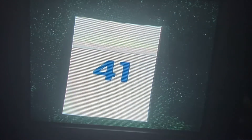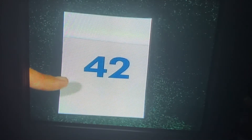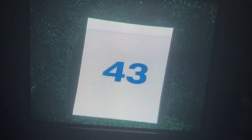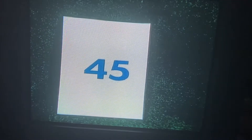Let's keep counting. There's 41. 42. Do you see 43? There's 43. 44. 45. Counting is fun.